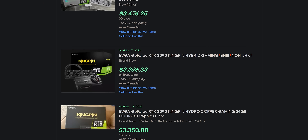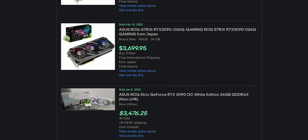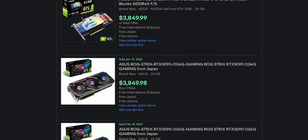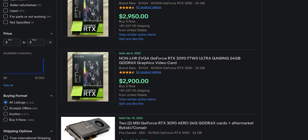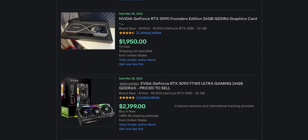You'd be forgiven for losing track of just what GPUs even cost anymore, with how crazy pricing has been over the past couple of years. After all, as recently as this month, RTX 3090s were going for over $3,000 — sometimes over $4,000 — easily double their original asking price. Now that's finally changing.